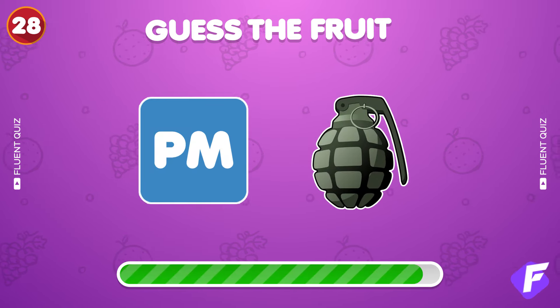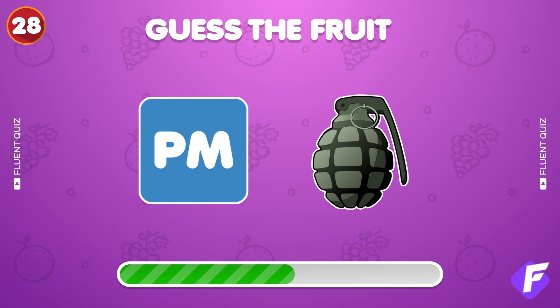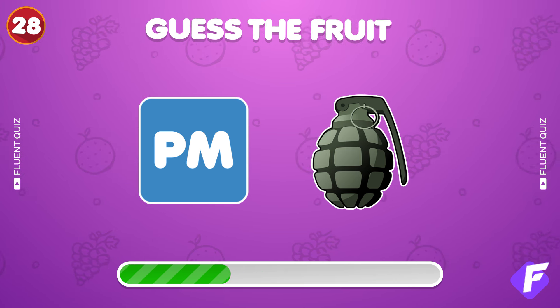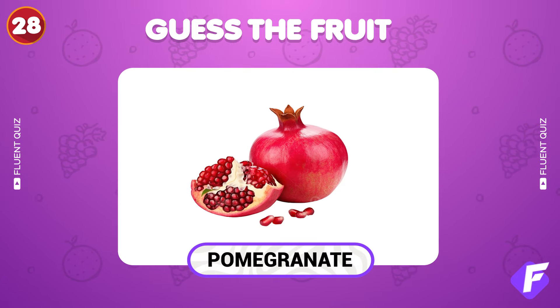Next question. Solve this two emoji riddle. Nice, it's pomegranate.